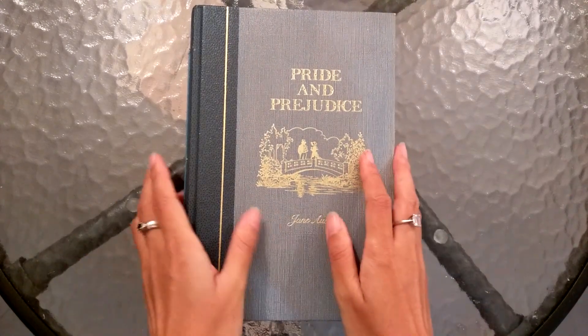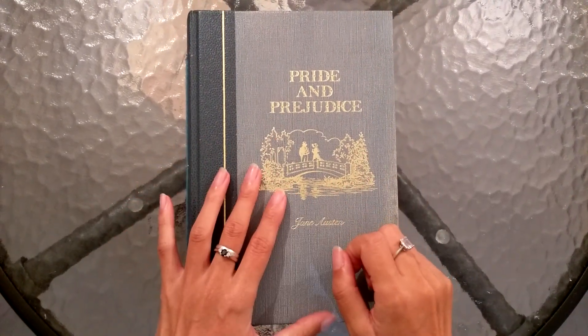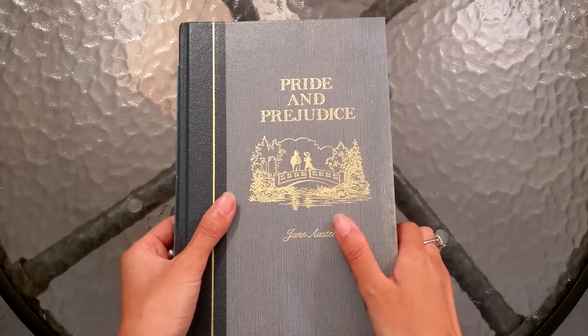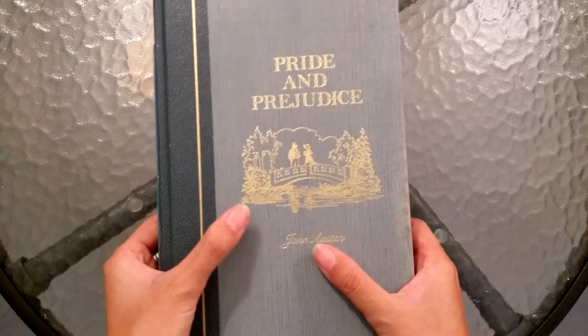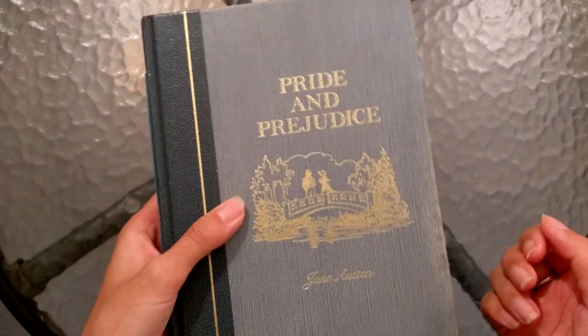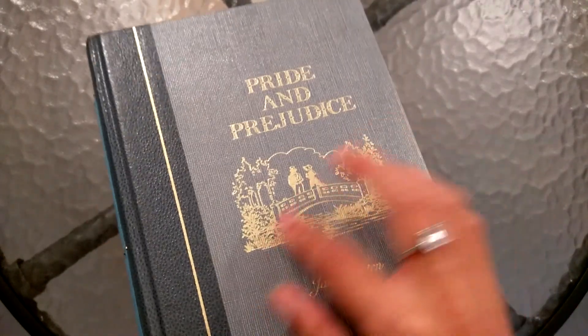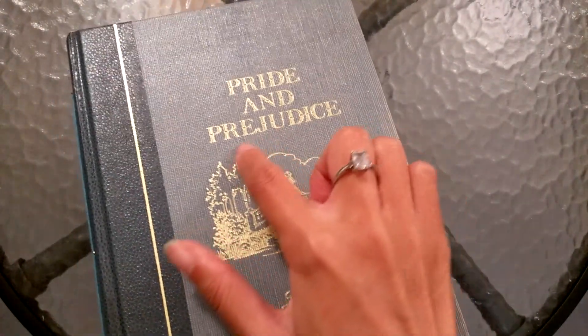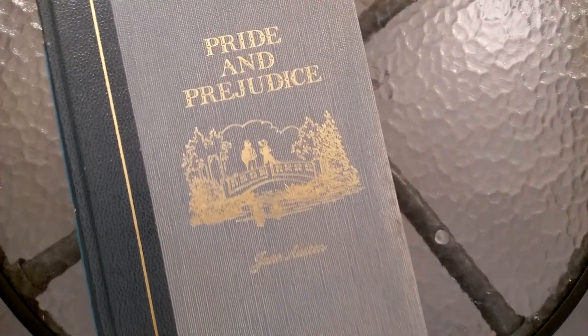Hello, I'm JD. Welcome back to my channel. I've got this Pride and Prejudice junk journal to share. I bought this book in an op shop and I got it because I just fell in love with the cover. The colour too - it's blue. But the beautiful image on the front with this bridge and this gold gilding, I just love it.